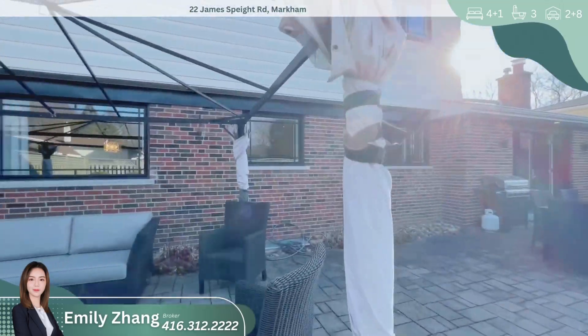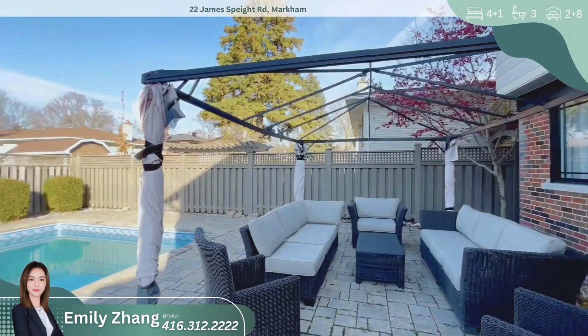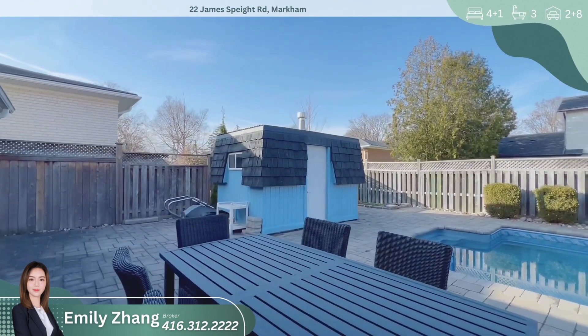This home is not only beautiful but also practical. It's conveniently located just steps away from main street, providing easy access to shopping, dining, and entertainment. The property also features upgraded insulation, ensuring energy efficiency.